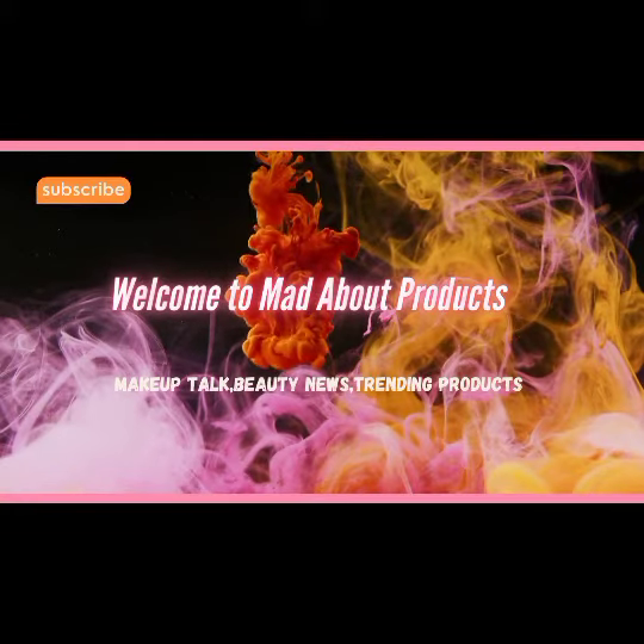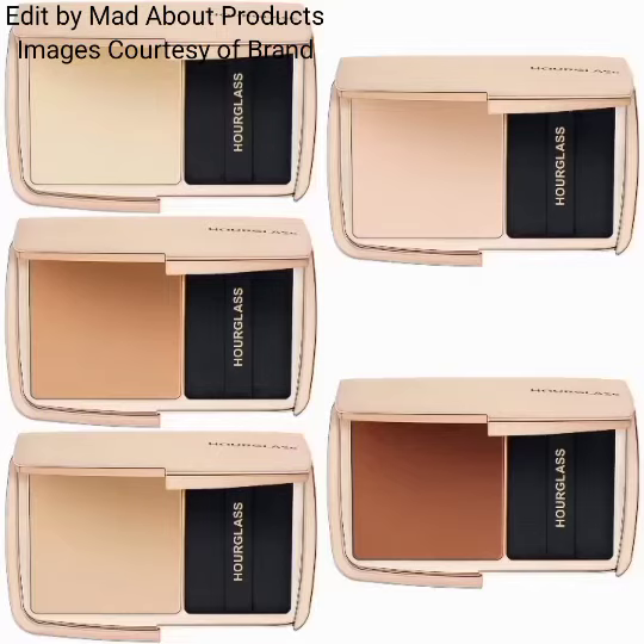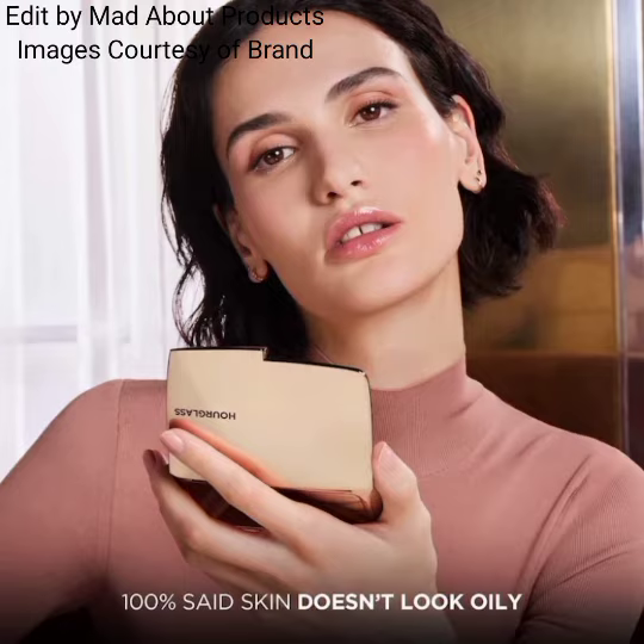Hi everyone, welcome back to my YouTube channel. Today I'm talking about Hourglass Cosmetics introducing their new Vanish Airbrush Press Powder. The price of this new press powder is $48. These are a talc-free sheer press powder.